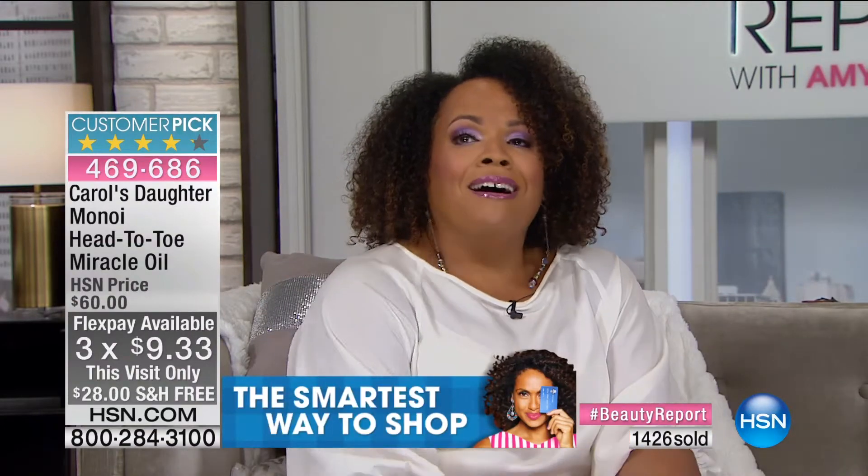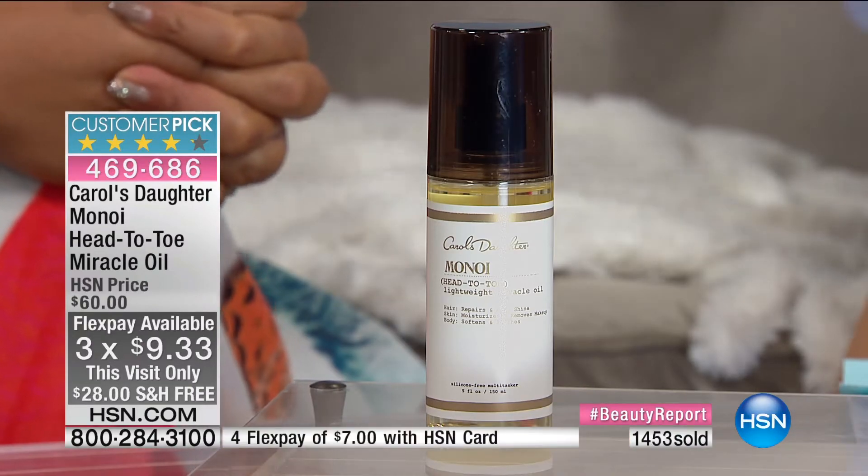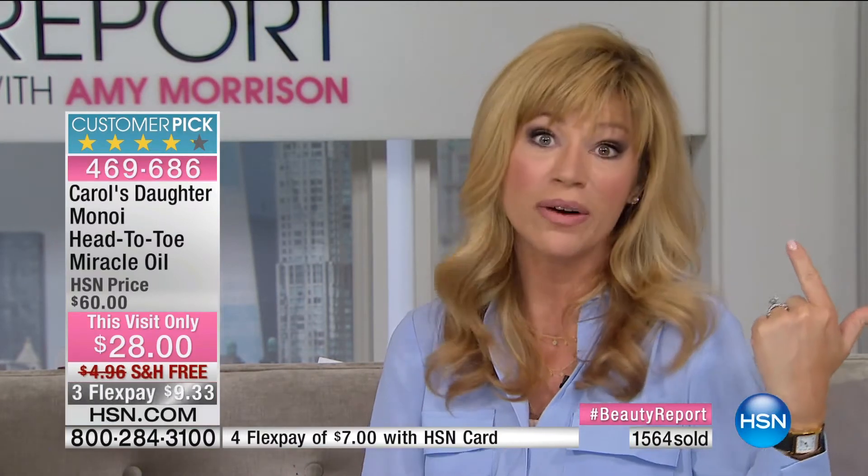If you weren't one of the people who purchased at launch in January, you have to get it. This price is amazing — it wasn't this low in January. My personal theory on flex pays under $10 is that it's basically free. This is so super concentrated and rich — you're only using one little pump. There's nothing worse than using so much moisturizer that you go through a bottle a week.